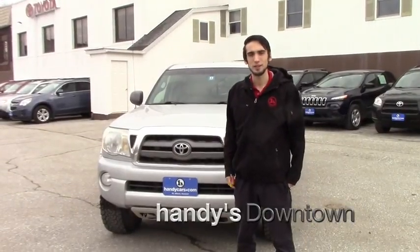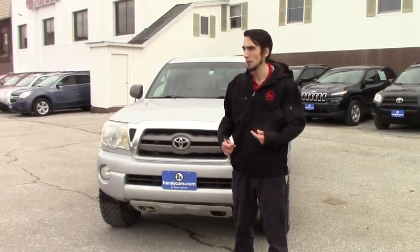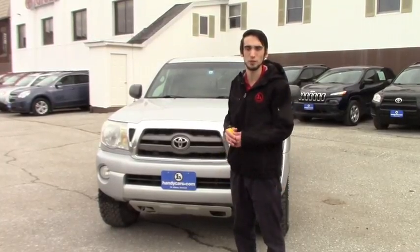This is Matthew Riemann from Handy Downtown. We got your finance app, and I'm going to give you a call about your approval. This is a video of the 2010 Tacoma you're interested in.